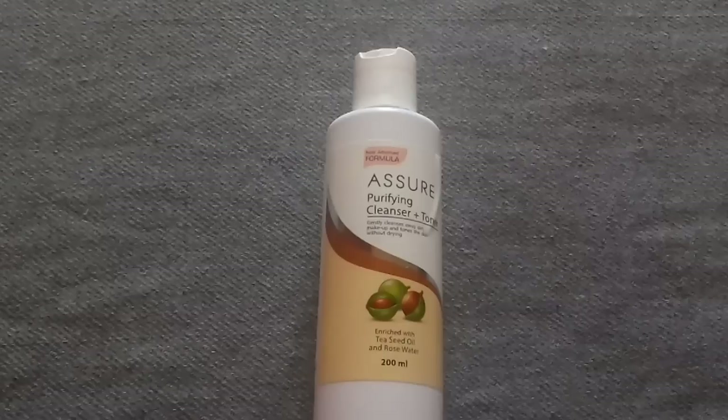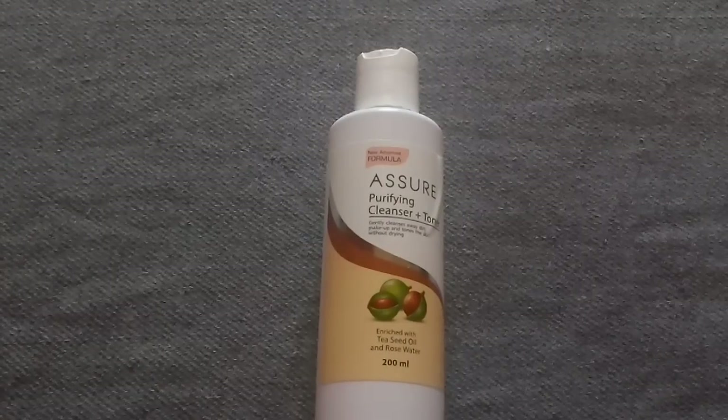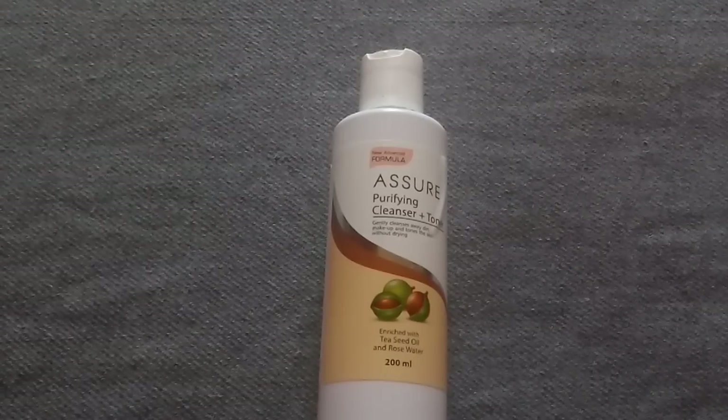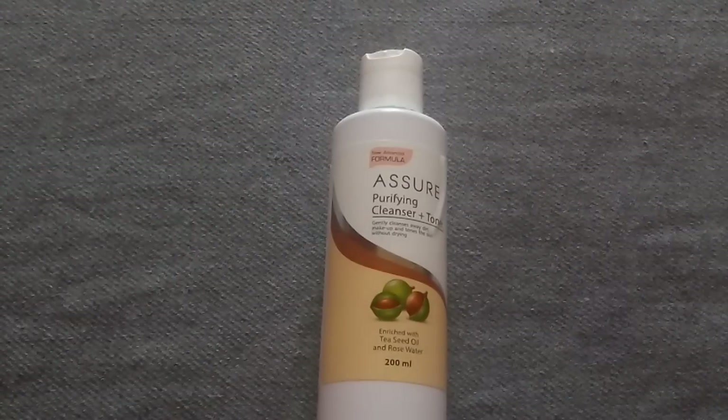This is one of my favorite cleansing milks. I have been using this product for the past five years and they had upgraded it a lot. So I thought of trying out the Vestige BB cream and moisturizer as well, so if you want me to review that too,